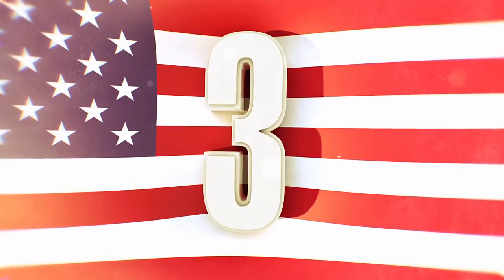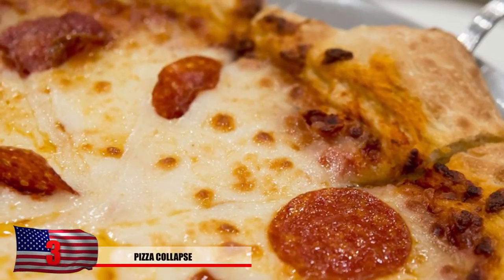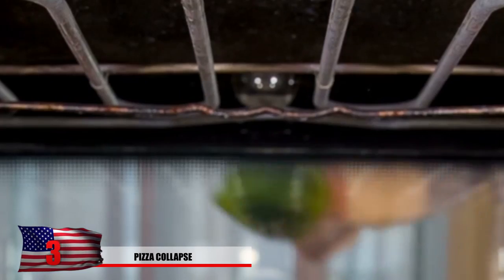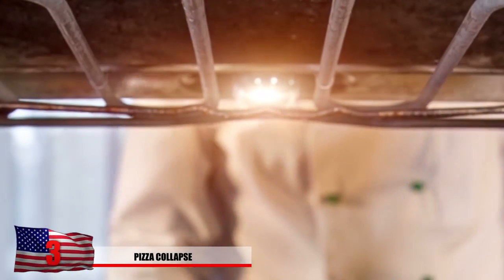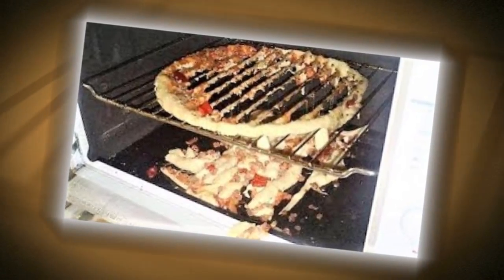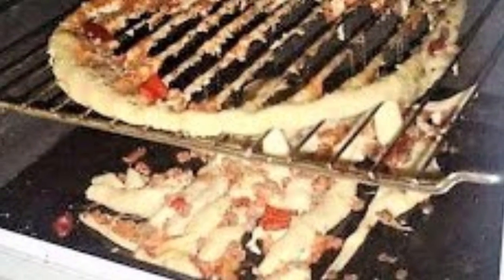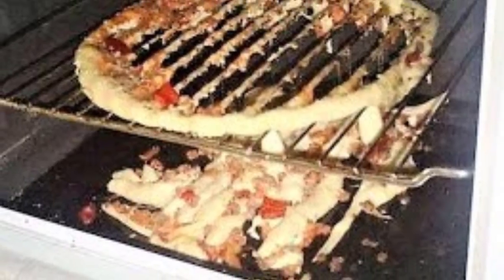Number 3: Pizza Collapse. Have you ever thought that maybe if you defrost a pizza and put it on the rack, it'll cook quicker that way? If you haven't tried that before, we don't suggest it. The dough can slip right through the rack as seen in this photo — the dough becomes soft and will just sink right to the bottom. This pizza sank just like the person's hopes who were trying to cook it. We hope someone caught this fail quickly, or it may be impossible to clean that oven.